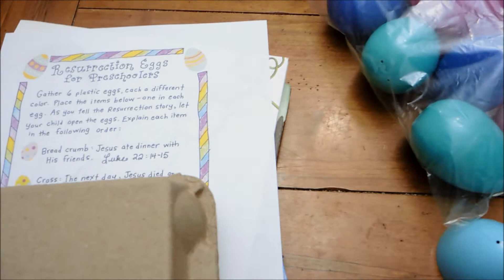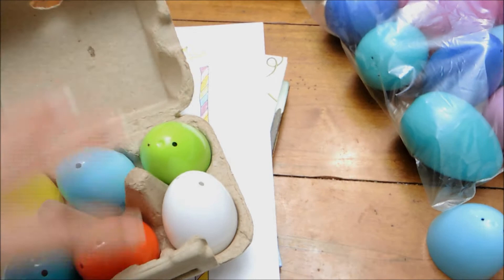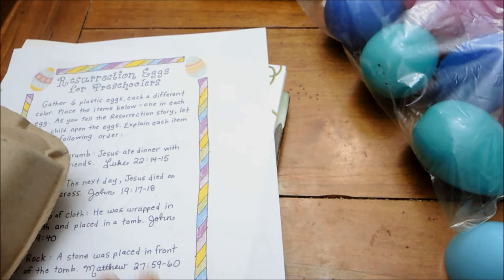The next activity I want to show you — I showed this last year — is making your own resurrection eggs for preschoolers. You make your own eggs on a budget, just collect your own items. I kept mine from last year and I have the printable that explains everything. I always think that's a really fun activity to do with the kids.